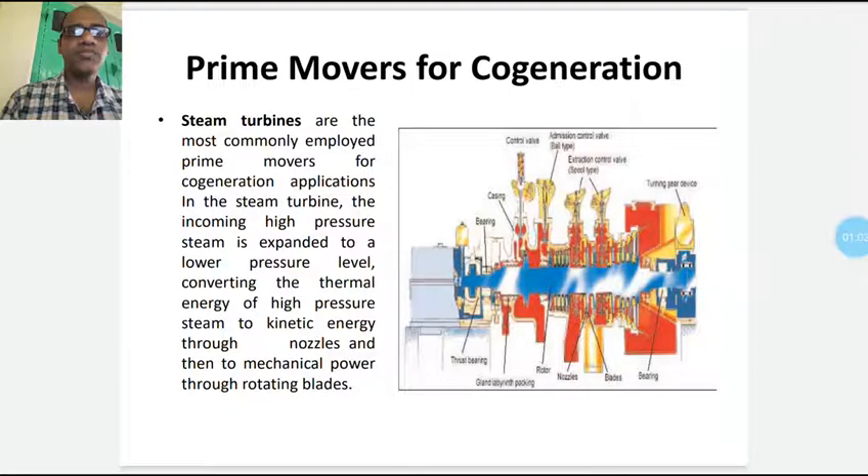Most commonly, we have steam turbine-based plants in our country. In a power plant based on a steam cycle, the prime mover is the steam turbine. Steam turbines are the most commonly employed prime movers for co-generation applications. In the steam turbine, incoming high-pressure steam is expanded to a lower pressure level, converting thermal energy of high-pressure steam to kinetic energy through a nozzle, and then to mechanical power through rotating blades.